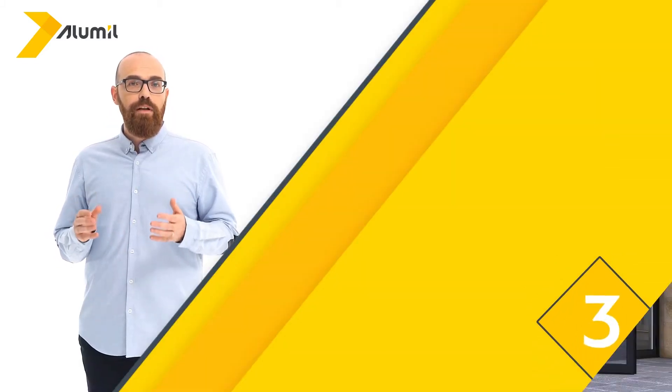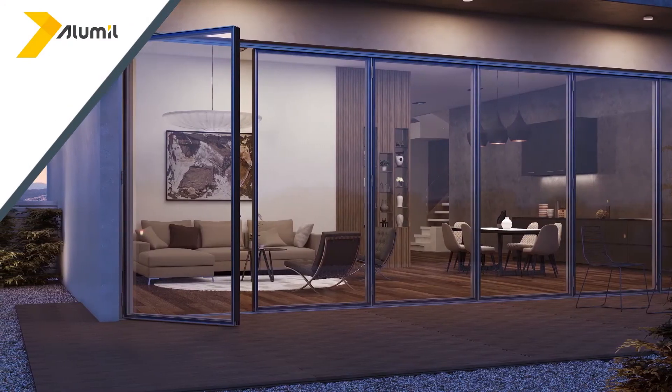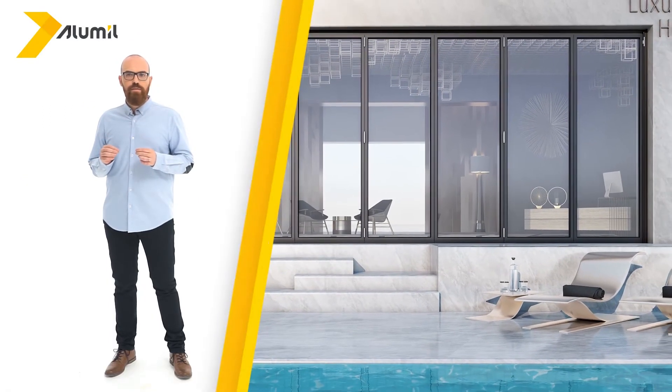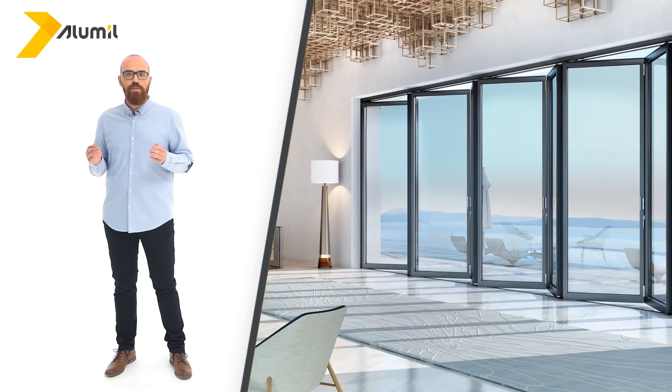If there are very large spans and you want unimpeded access to outside areas, there is the folding door solution. Its main advantage is the full or partial folding of the sashes onto the side of the frame. This solution is preferable for professional spaces and large houses, providing full freedom of movement and easy access.